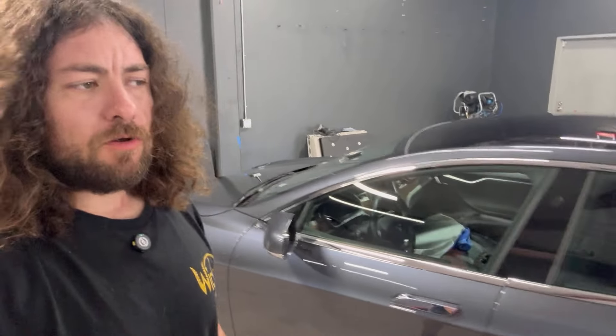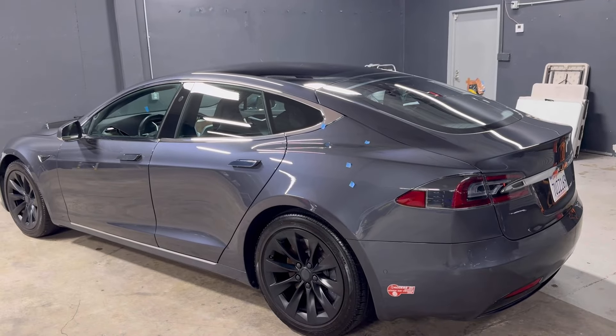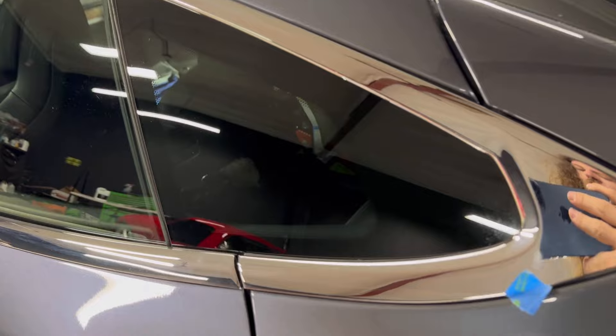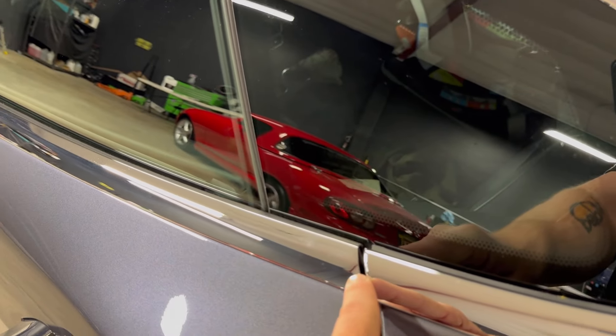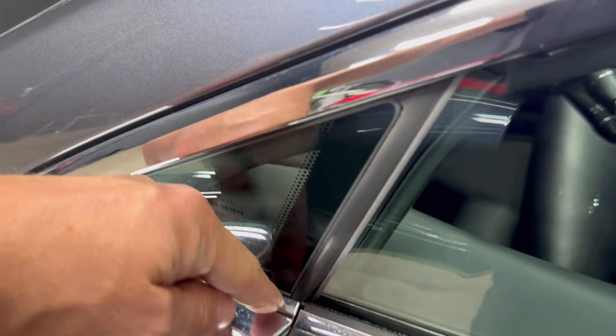At least not as excessive as we find them with the Model 3 and the Model Y. So I don't have a lot of bad to say about this Model S and I will give credit where credit is due. These pieces of tape mark some dirt nibs I found in the paint but I didn't really see anything else that looked too off. Unlike the 3 and the Y, the trim on these cars actually lines up pretty good.